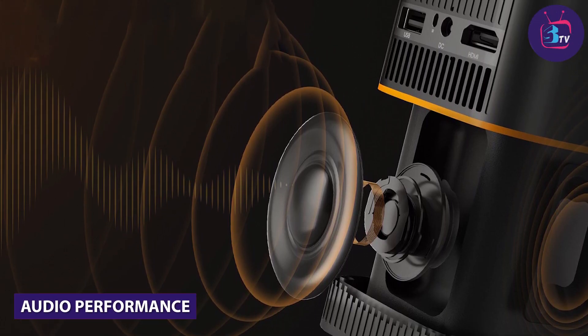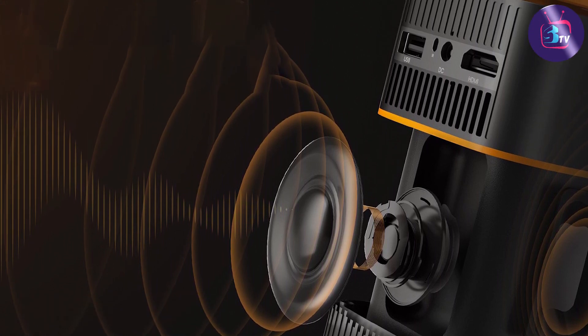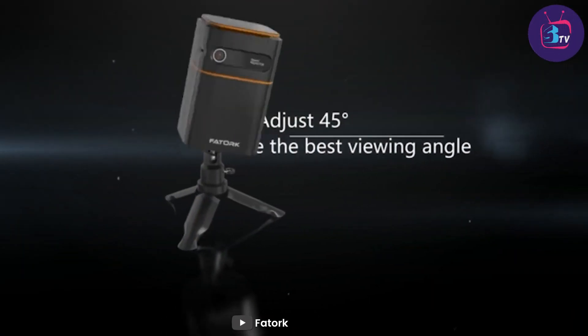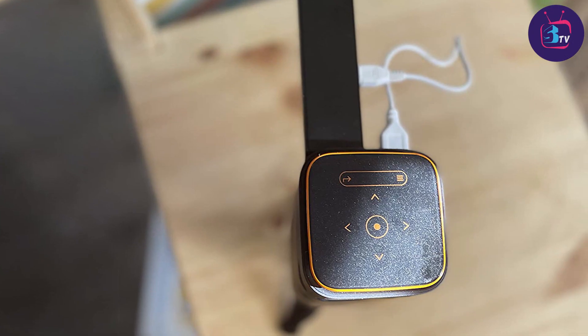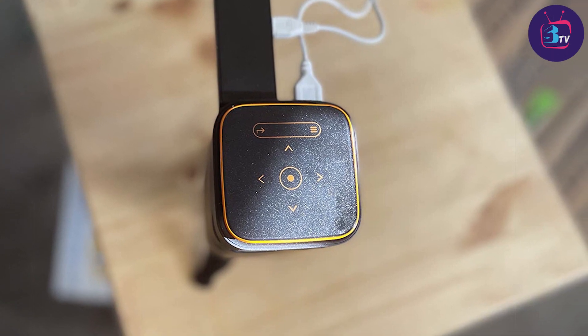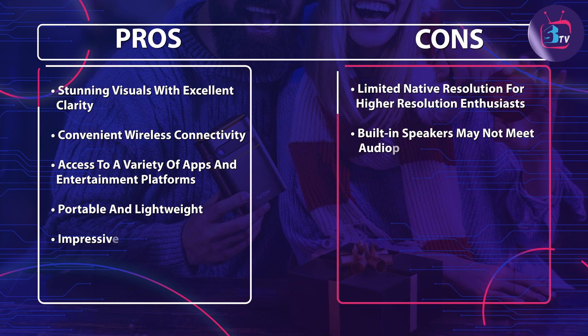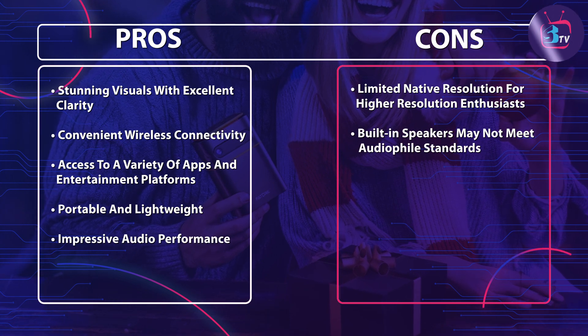Of course, no home theater experience is complete without great audio, and the Fatark 5G WiFi DLP Smart Portable Movie Projector doesn't disappoint. It features built-in stereo speakers that deliver surprisingly robust sound. However, if you prefer a more immersive audio experience, you can easily connect external speakers or headphones via Bluetooth or the auxiliary port.